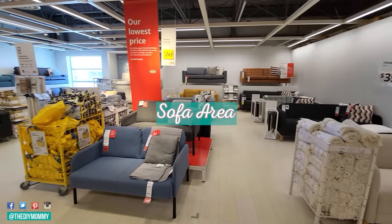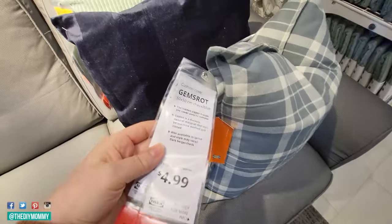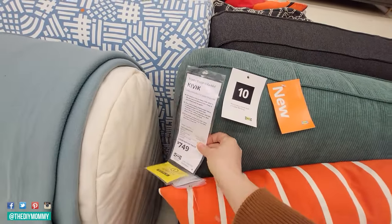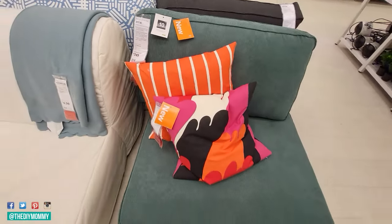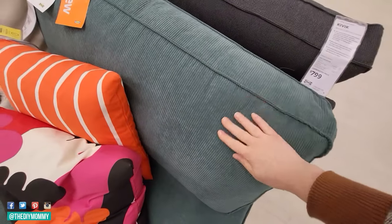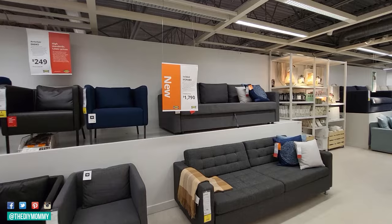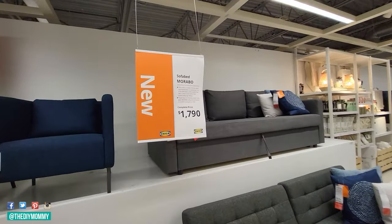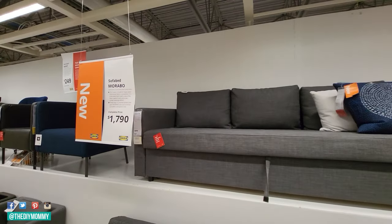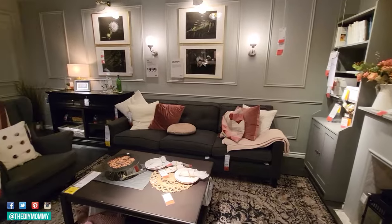Now we're heading into the sofa area. There are a couple of new sofas here and I'm noticing some new throw pillows like this plaid design, which is definitely a classic and a really nice neutral color. This Kivik one-seater sofa bed would be a really fabulous piece for a small studio apartment or an RV — just a one-seater that folds out to a bed. I love this soft corduroy fabric and this blue color is fantastic. This Morabo sofa bed is another new piece, very nice neutral fabric, and also a great small space solution. I always love a double-duty piece that functions as both a sofa and a bed.